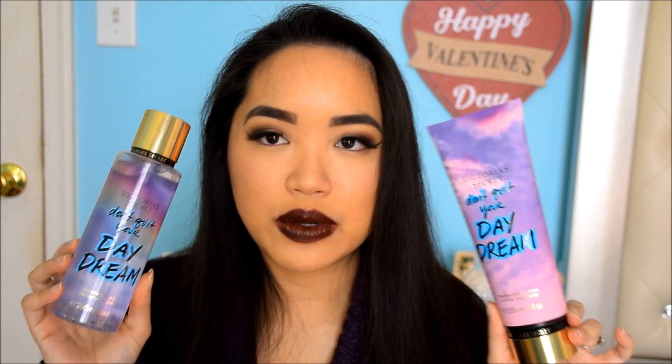The other scent in that collection is called Don't Quit Your Daydream — I love it so much. Look at that cute little rainbow in the back; it looks so pretty. I have the mist and the lotion. The notes in this scent are Warm Sands, Coconut Milk, Endless Sky, and Going Places.